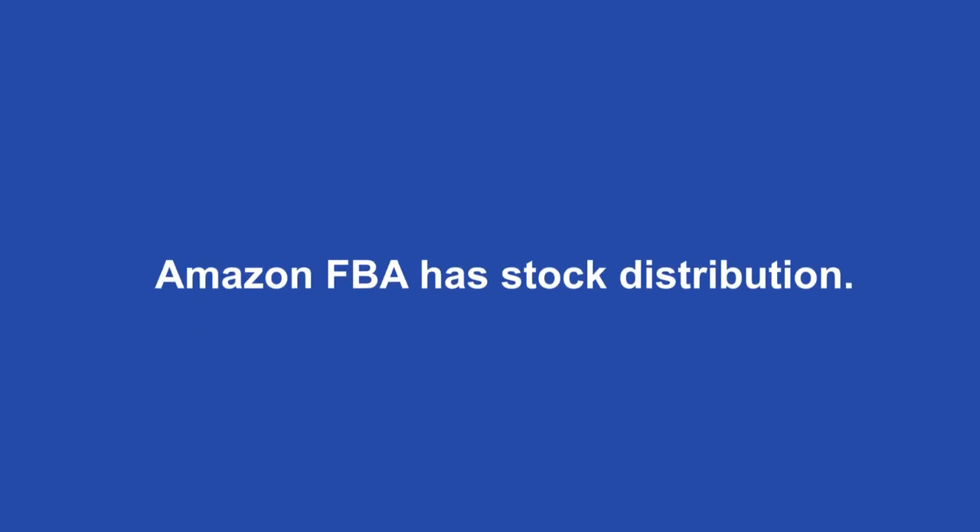Amazon FBA also has what's called stock distribution. With Pan-European FBA, when Amazon has enough stock, it will distribute products throughout those five to eight countries in its network, distributing them based on demand and keeping them in multiple warehouses across Europe. With a single-country FBA, products sit in one country's warehouses, whereas Pan-European FBA covers five or more countries simultaneously.